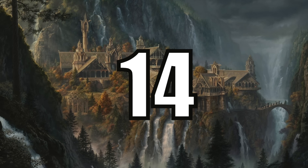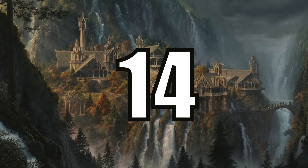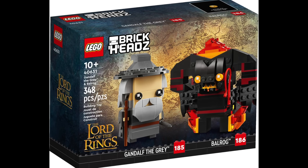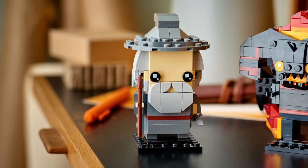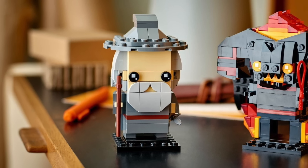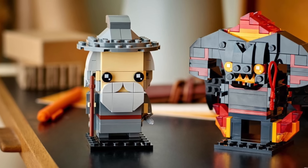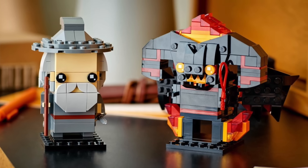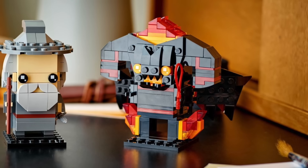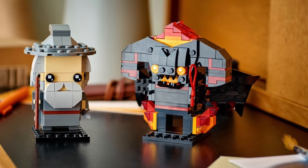At number 14 I have the last of the Brickheadz and that is 40631, Gandalf the Grey and the Balrog. This is my favorite of the Lord of the Rings Brickheadz because you get the OG Gandalf which I think came across quite well in Brickheadz form. However I'm never quite sure how I feel about the Balrog — it looks fine but at the same time maybe a bit too much. Let me know what you all think about the Balrog in the comments down below.